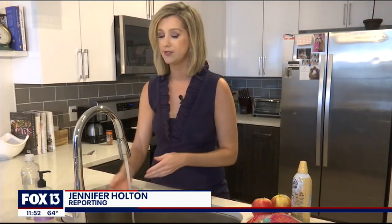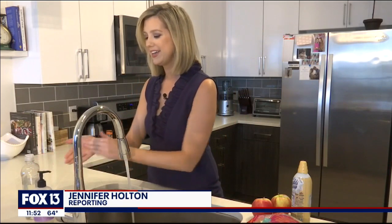I am going to wash my hands for at least 20 seconds. Reporting in Tampa, Jennifer Holton, Fox 13 News.